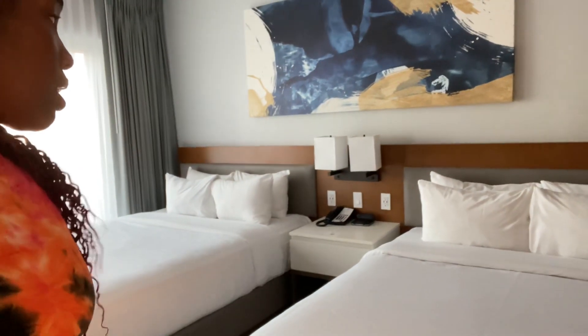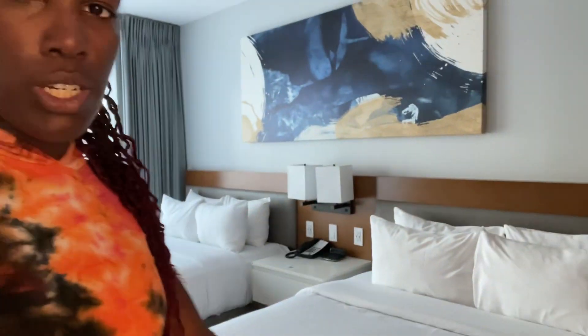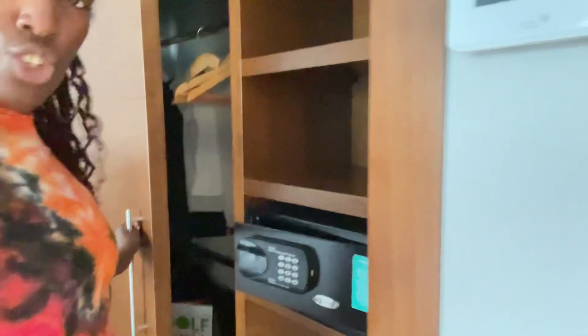We have a double queen for this stay, which is nice — so two queen beds here. There's a telephone, and in the closet there's a safe, drawers, hangers, and a place for you to put your suitcases on the other side. Fairly standard. And then there's another flat screen TV.